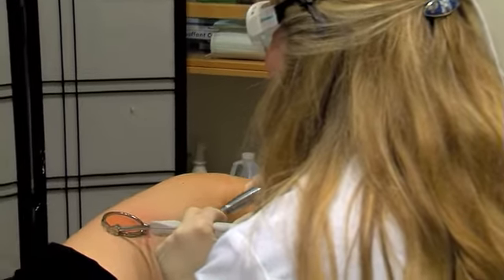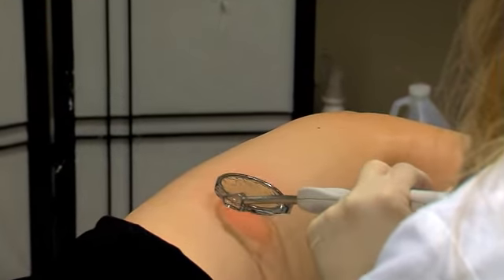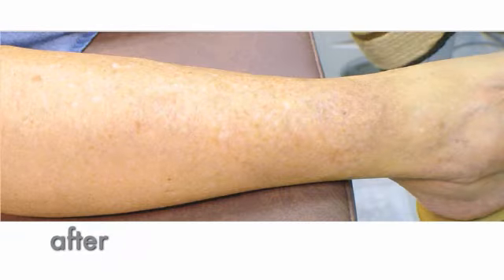Vascular lesions may require multiple treatments. Your health care provider will determine the appropriate number of treatments needed to achieve optimal results. The ClearScan system can be used on all skin areas. Popular areas are the face, the neck, the chest, and the legs.